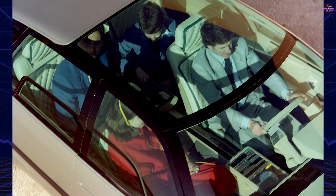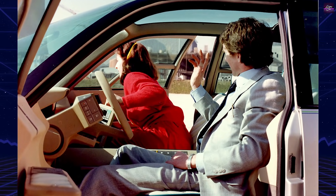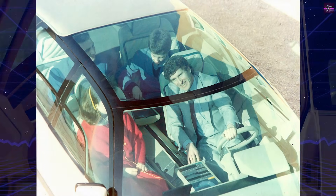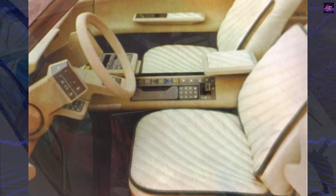The suspension was another technological showcase. Citroën equipped the Eole with advanced hydropneumatic suspension featuring active, no-roll behavior. Ride height automatically lowered at speed, improving stability and airflow. The success of these tests influenced the decision to equip future CX successors with active suspension systems.